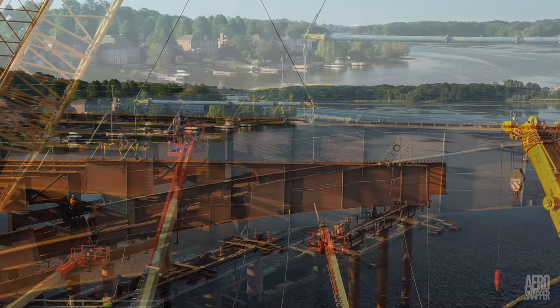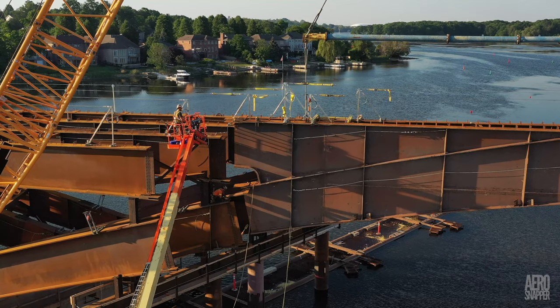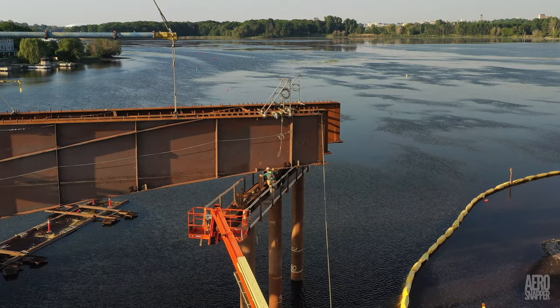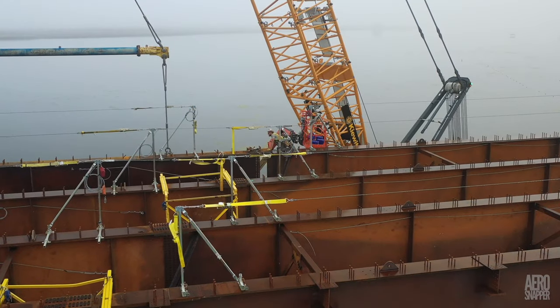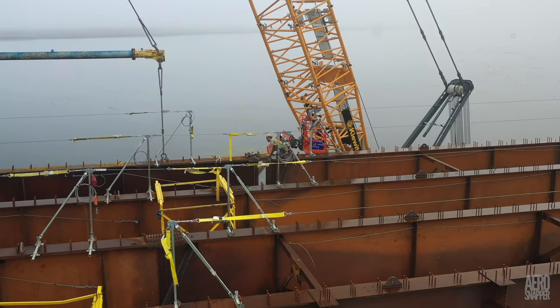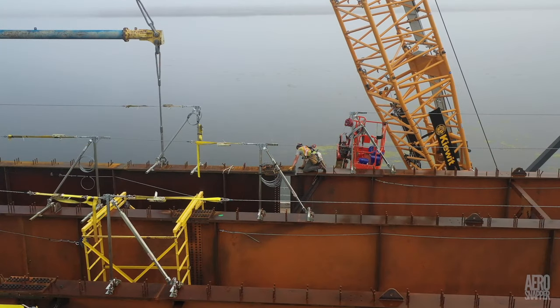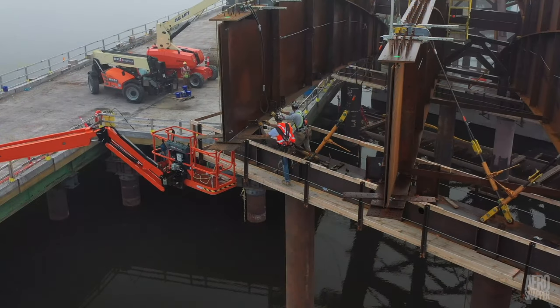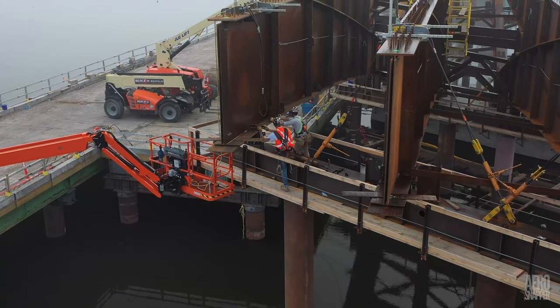But before the time came to close the gap, two more steel sections had already been installed on Monday and a foggy Wednesday. These installations brought another group of four girders to completion.